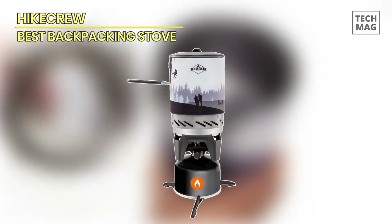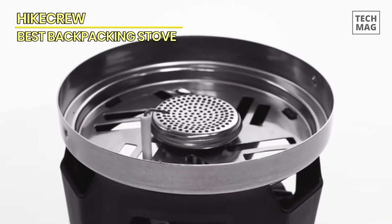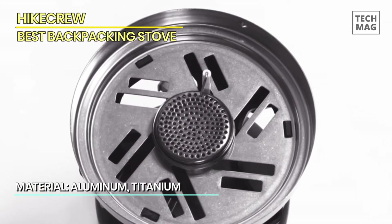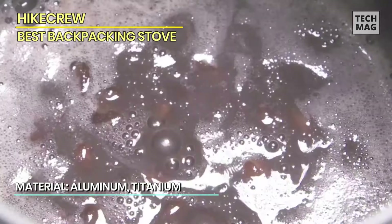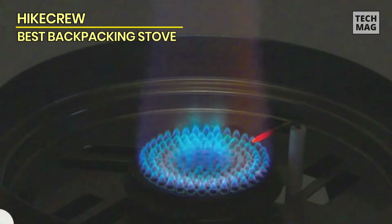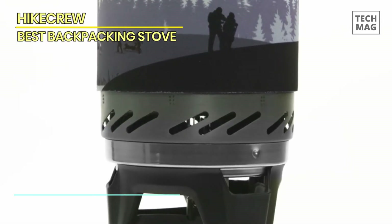Hike Crew. The Hike Crew portable gas-powered stovetop and cooking system is your ideal companion for outdoor adventures, offering a compact and efficient solution for cooking in the wild. This kit includes a portable stove and a 1-liter pot, complete with a silicone lid and folding handle, ensuring you have everything you need for a hot meal on your hiking, camping, backpacking, or survival excursions.